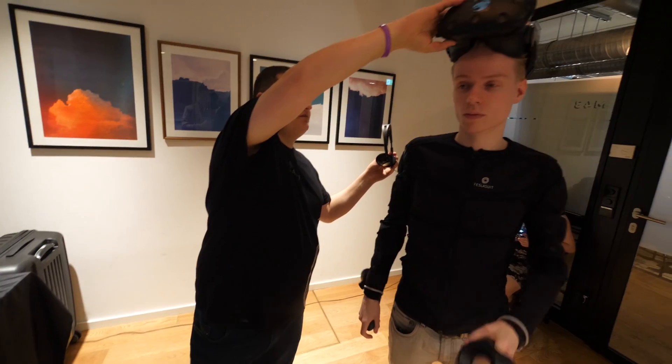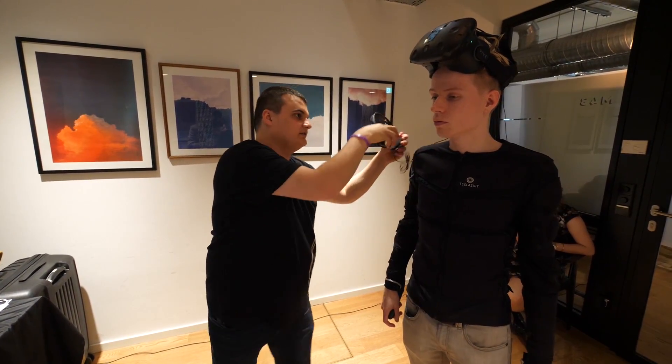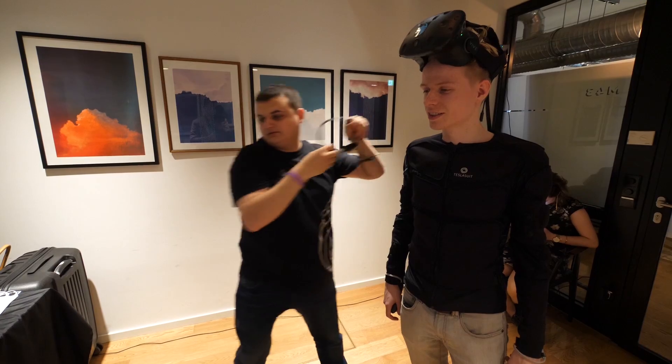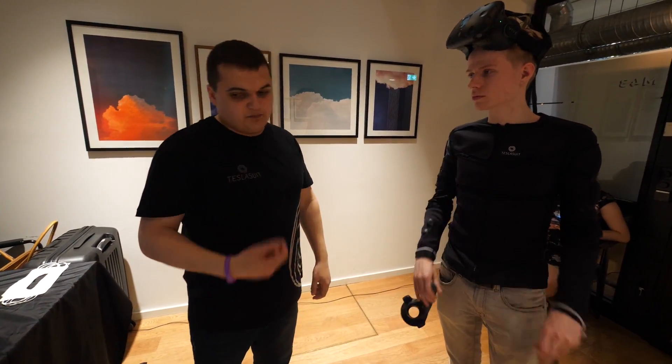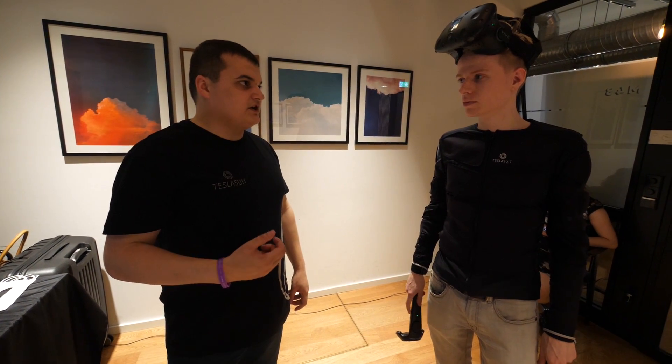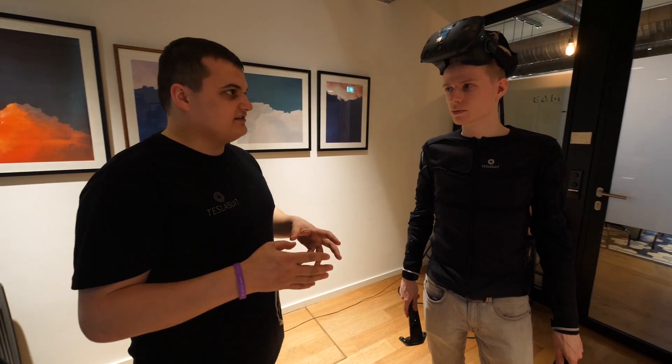The moment I took off that headset I realized that haptic suits are going to be the future, and that Ready Player One is slowly becoming a reality. This was definitely one of the most awesome things I've tried so far. I love how physical your adventures in VR can become with a haptic suit like that. After the meetup I also learned that the Tesla Suit can be used for motion tracking, and that you can wash it by simply pulling out the power bank.